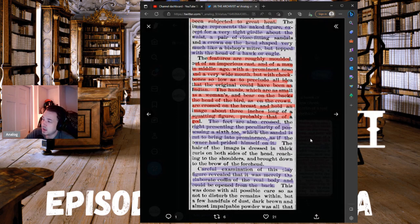The feet are also crossed, the right presenting the peculiarity of possessing a sixth toe, which the sandal is cut to bring into prominence — as if the owner had prided himself on it. The sixth digit is really important. This person's sandal was cut to show six toes prominently — probably showing genetic relation to the six-fingered and six-toed priest-kings or giants. There are many articles on this if you search for six-toed giants and double rows of teeth.